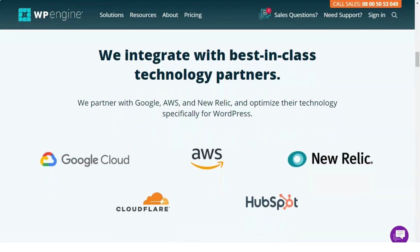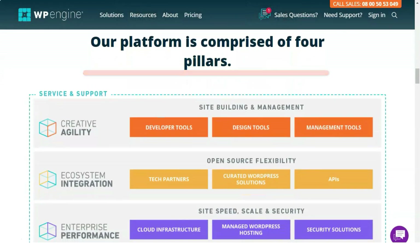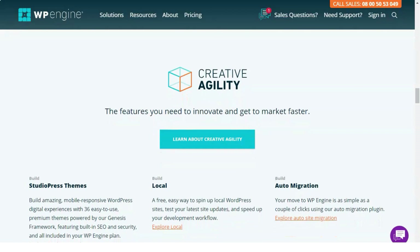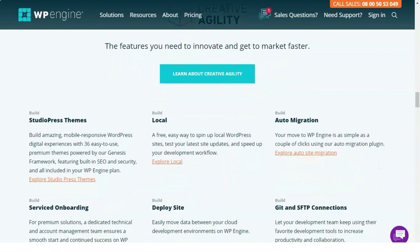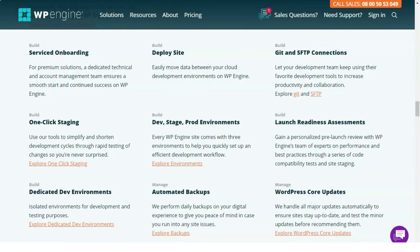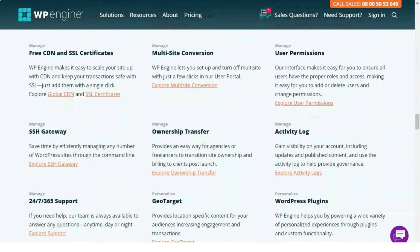Applications: WP Engine provides companies with the solutions they need to build, host, and optimize WordPress applications. The vendor has included a large number of integrated applications on its platform. The New Relic tool, which monitors application performance, is useful for optimizing your site on the server. Storage: WP Engine offers different storage capacities depending on the plan, from 10 GB in the most basic plan to 100 GB in the largest.